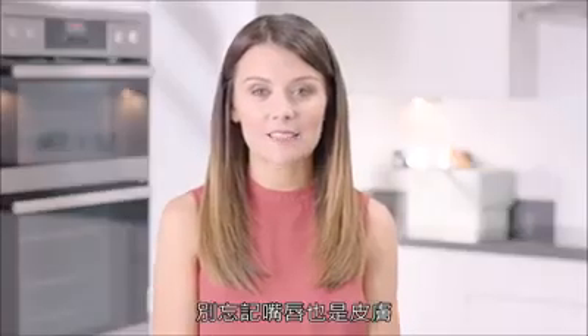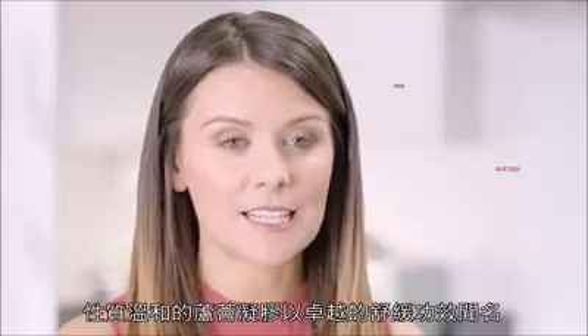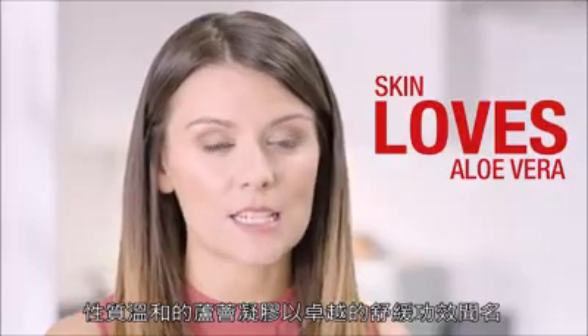Don't forget that your lips are still skin and should be cared for as part of your daily skincare regime. Thankfully skin loves aloe vera as the gel contained in this mighty plant is renowned for its soothing properties.